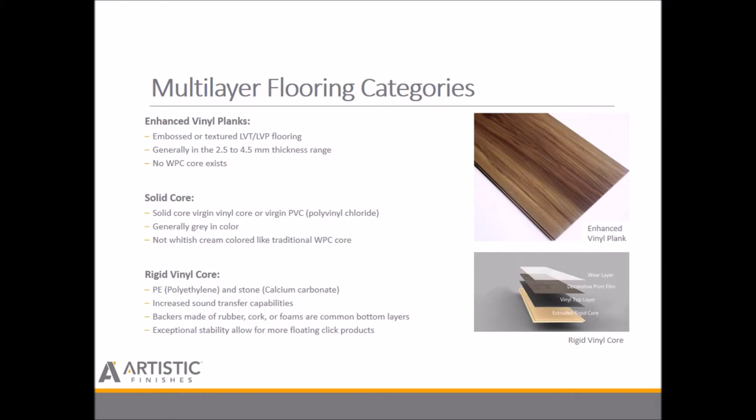Next is your solid core, generally made of PVC or polyvinyl chloride. This is a vinyl core that is virgin, generally gray in color, not white or cream-colored like traditional WPC. Rigid vinyl cores are added with an objective using polyethylene (PE) and stone, generally calcium carbonate, and due to its increased sound transfer capabilities, backers made of rubber, cork, and/or foam are common bottom layers.